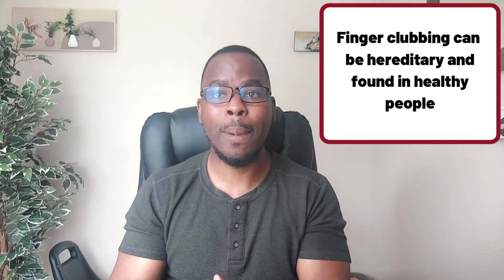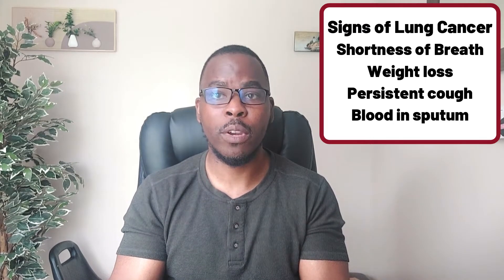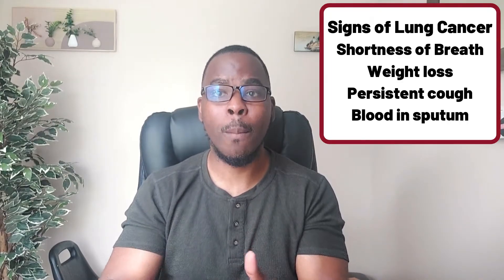If you do have finger clubbing and no other symptoms — such as shortness of breath, weight loss, coughing up blood, or coughing for more than three months — don't be alarmed, but have it checked out just to make sure you're not missing something.